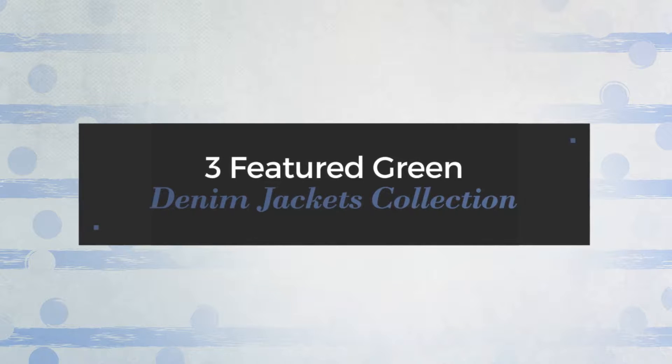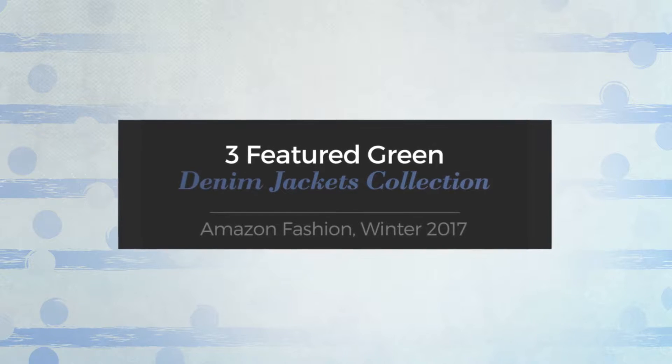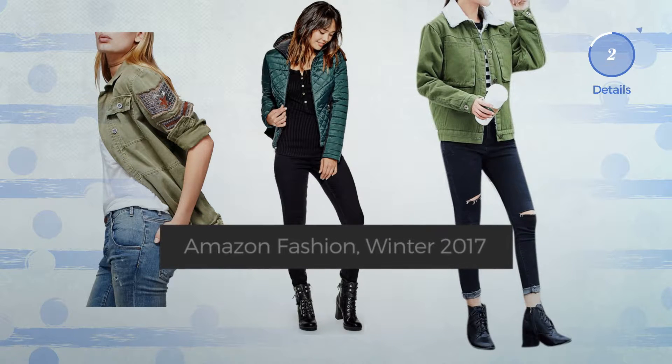Three featured green denim jackets from the Amazon Fashion Winter 2017 collection. At any time, click the circle to get the details about your favorite denim jacket.